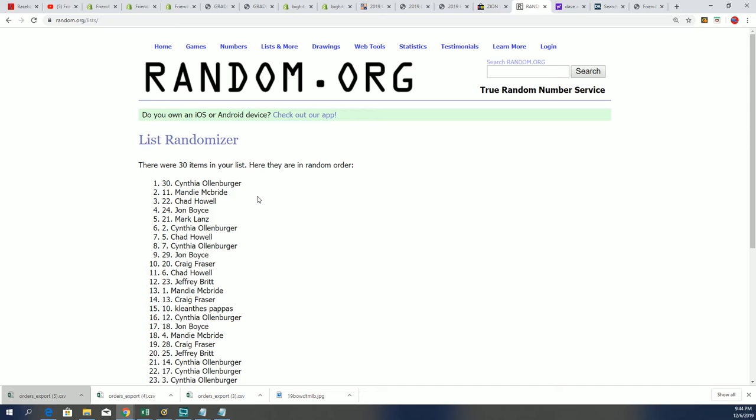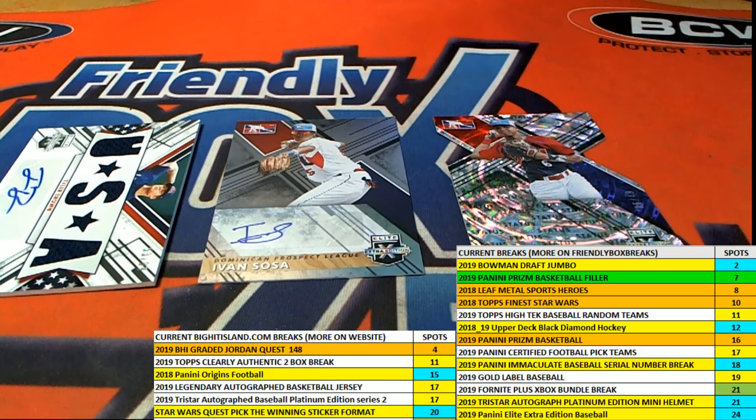Congratulations C.O., Mandy, and Chad — from left to right, boom, those are your different hits. C.O. got the patch auto, Mandy got the Ivan Sosa, and there's a die cut in there for Chad. Congratulations — another nice break here with a lot coming out of Elite Extra Edition Baseball. I'll be looking forward to the next one of those. We'll be right back.